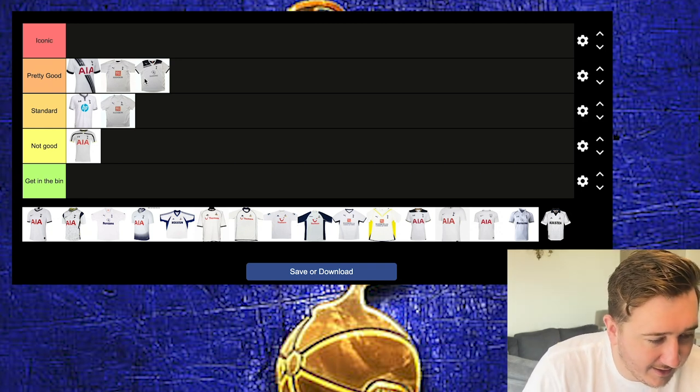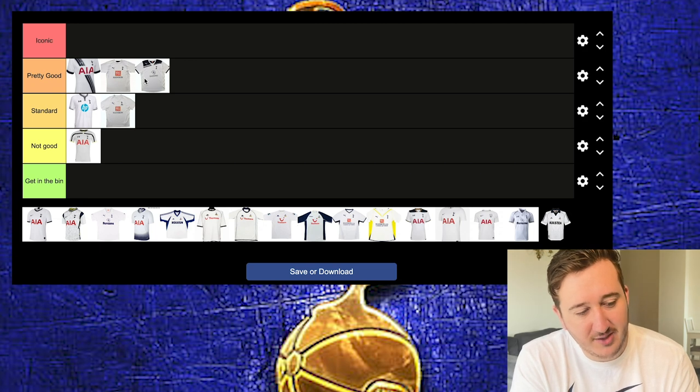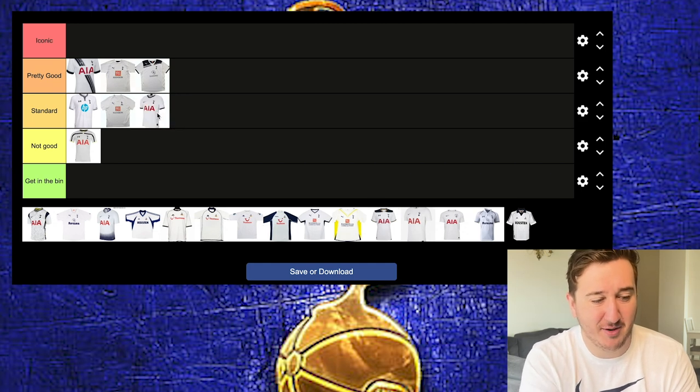This next one is a bit of a lazy Nike kit — blue trim, AIA, Nike, clean tick. Standard. It's one of those ones where it comes out and you go, 'it's all right.' It's the kind you might skip buying and wait until next year, or just get it in the sale from Sports Direct.